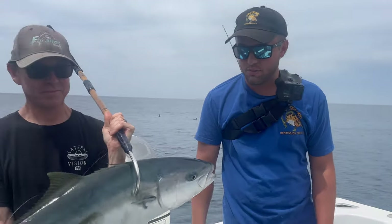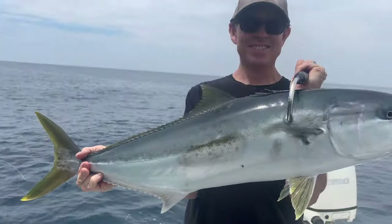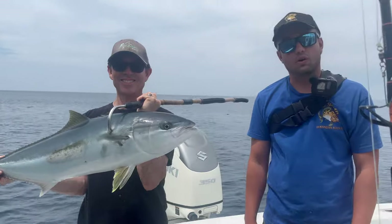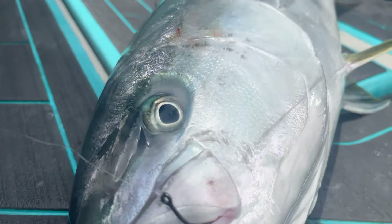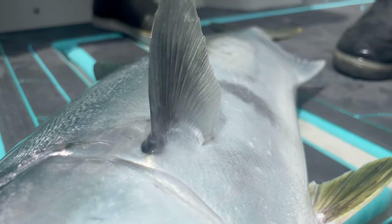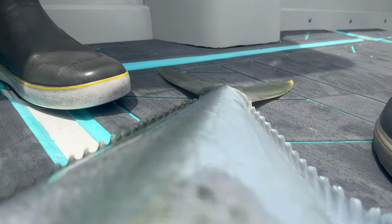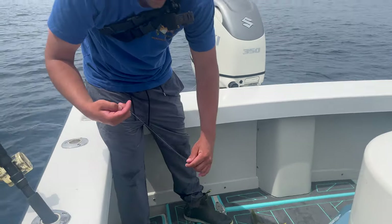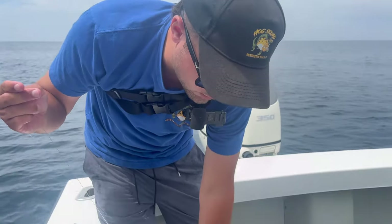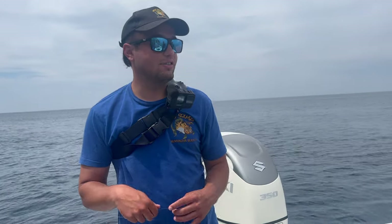We're going to do the rundown of everything you need to know about how to catch yellowtail at Catalina Island. As you guys see, we're running that 20-pound gold label and 30-pound gold label right there — nice little leader. These line-shy yellowtail. We're going to get some more in the boat, hopefully they're around, so we're going to grind it out.